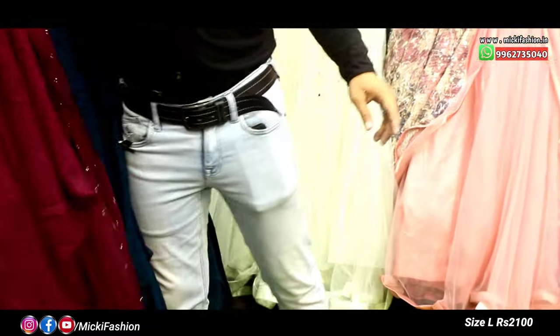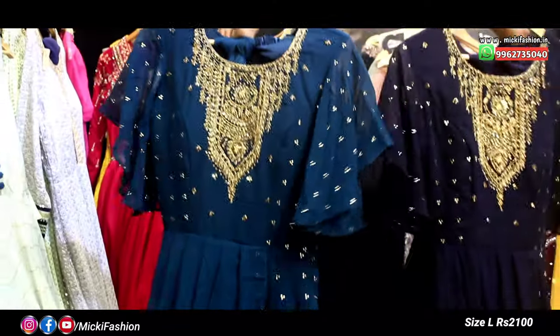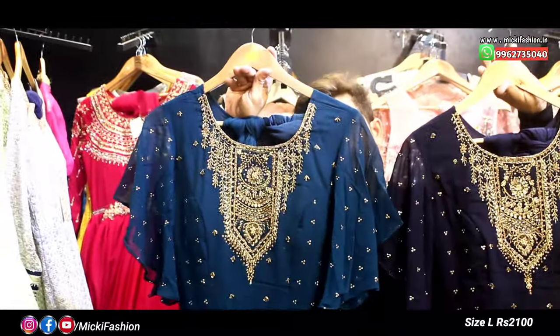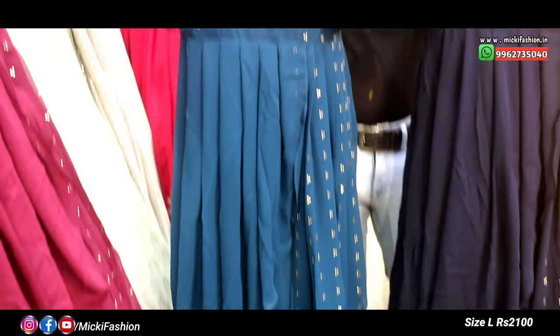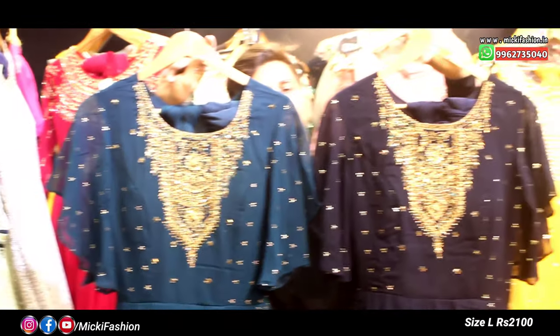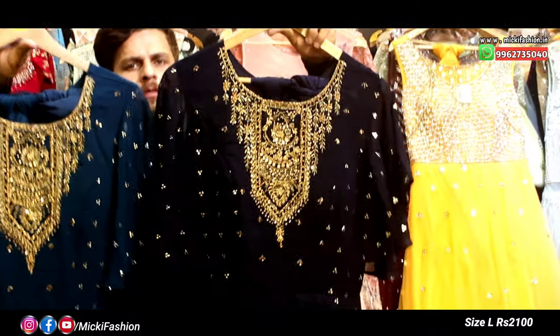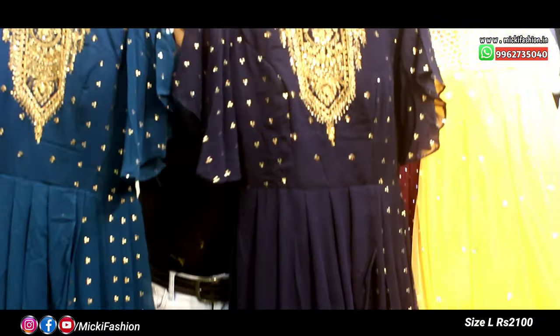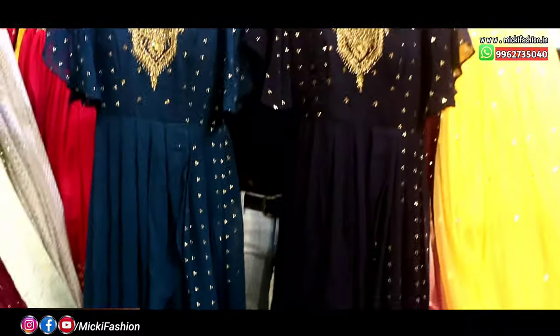This design comes in 3 colors total. The first shade is wine shade, second shade is rama green. The moon color is very attractive. Stock is very limited — available for only two days in the shop. All 3 colors are available at 2,400 rupees, size L.